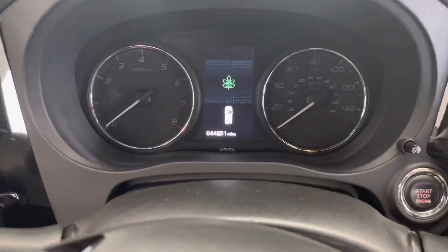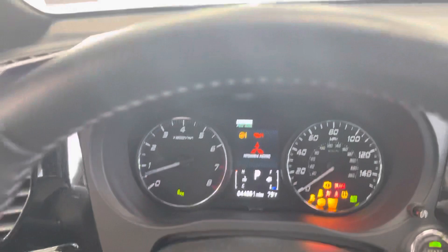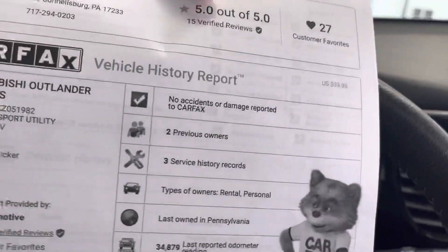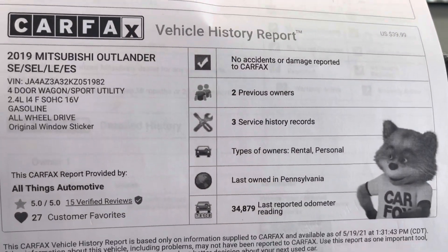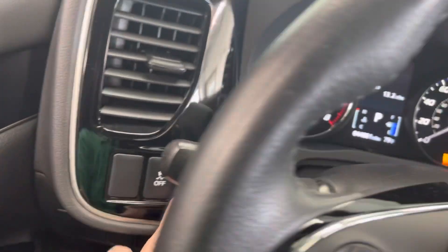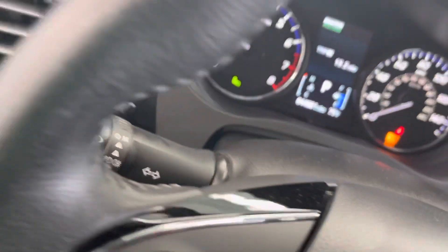Let's go ahead and hop in. You can see it's at 44,881 miles. Press the start button. We keep a copy of the Carfax here on all our vehicles. You can see no accidents or damage to previous owners. So, like I said, we know where it came from. We do have the ability to shut off the traction control via the menu button.